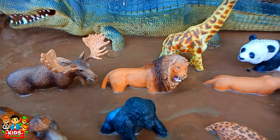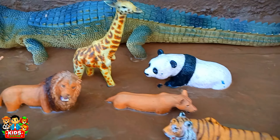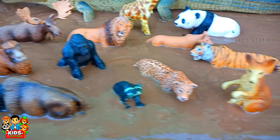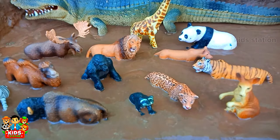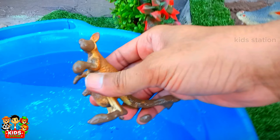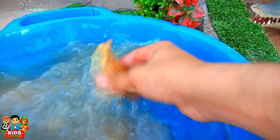Hello kids, welcome to Geek Station. Today I have two animals in the muddy bath. They are very dirty in the mud and stuck in the mud. We have to rescue them and wash them in the water. First we pick one animal toy.